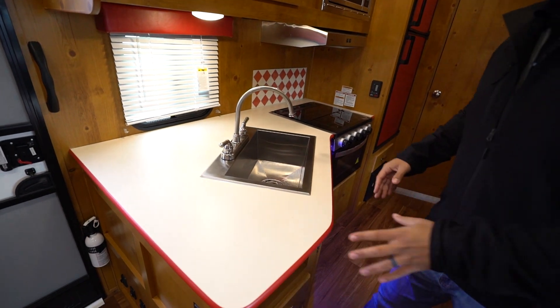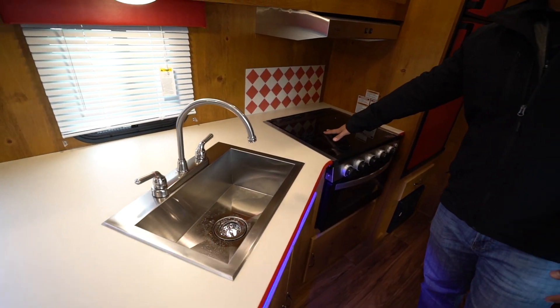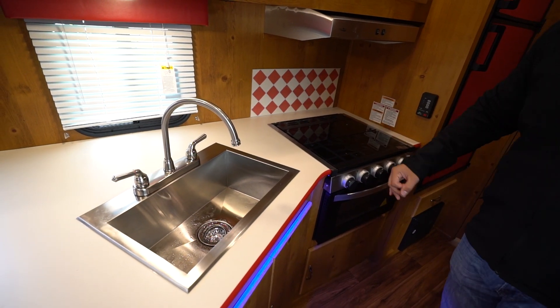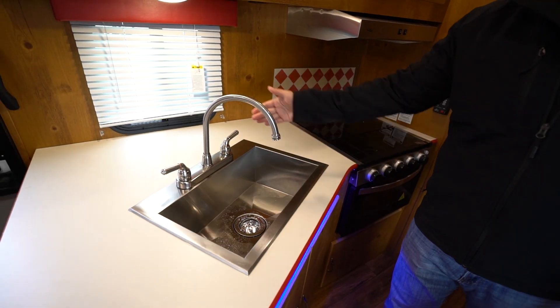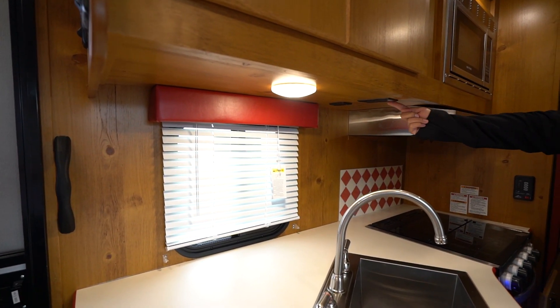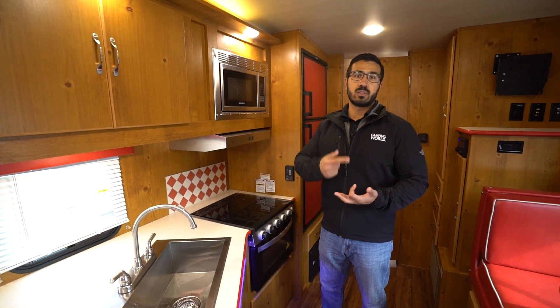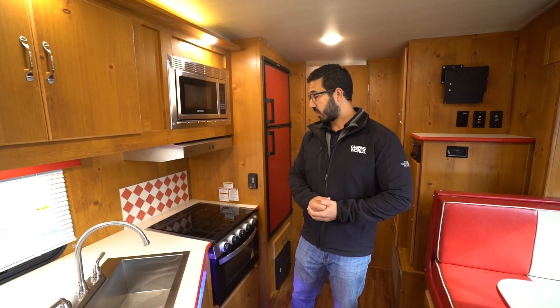If we start off here on the kitchen, you will notice that you get okay prep space - you have a little bit right here, probably the majority of it, however, will be with the recessed cooktop. You will also notice the single basin sink and high-rise faucet, and underneath you will see the LED light, as well as an electrical outlet over here to the side, in case you need to plug in a blender, toaster, coffee maker, or really whatever else you need.